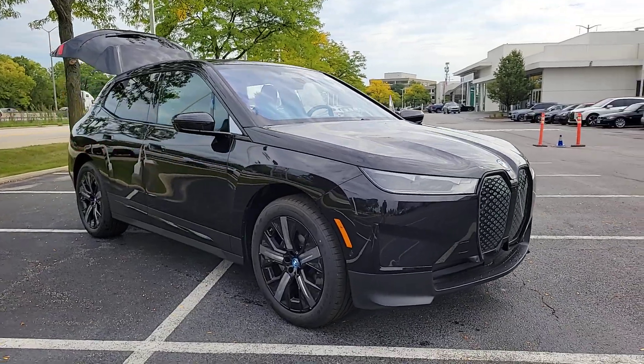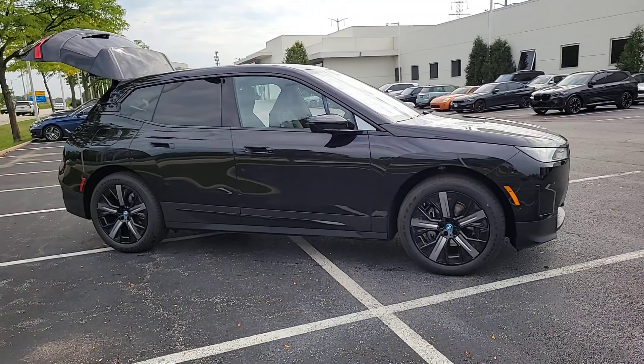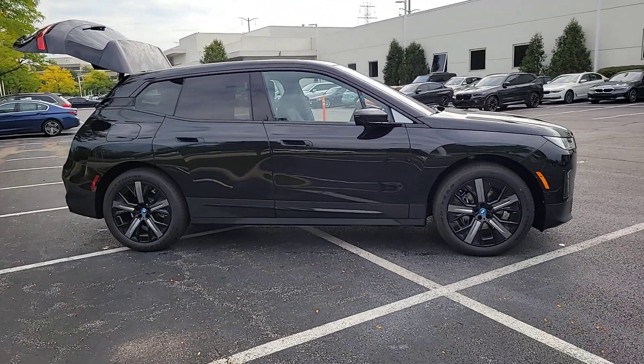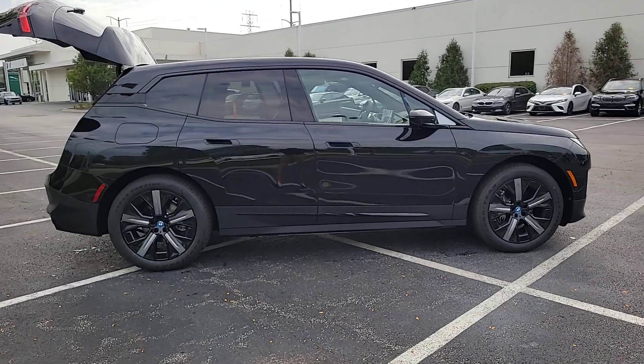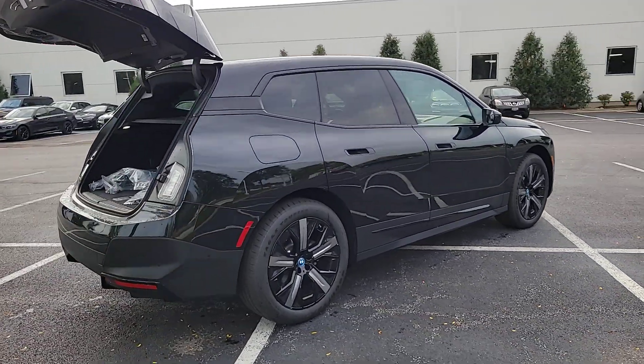Get into the 2024 BMW iX. Take charge of the drive in this stylish, performance-minded iX. You'll love its thrilling EV acceleration, modern aesthetics, premium build quality, and convenient versatility.